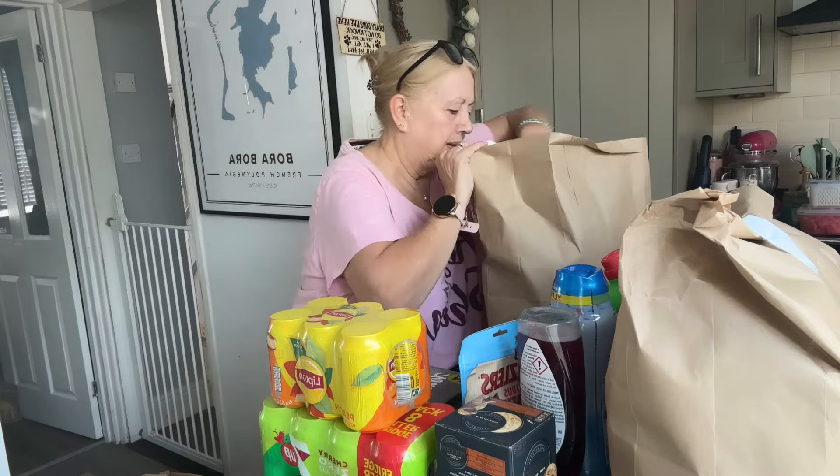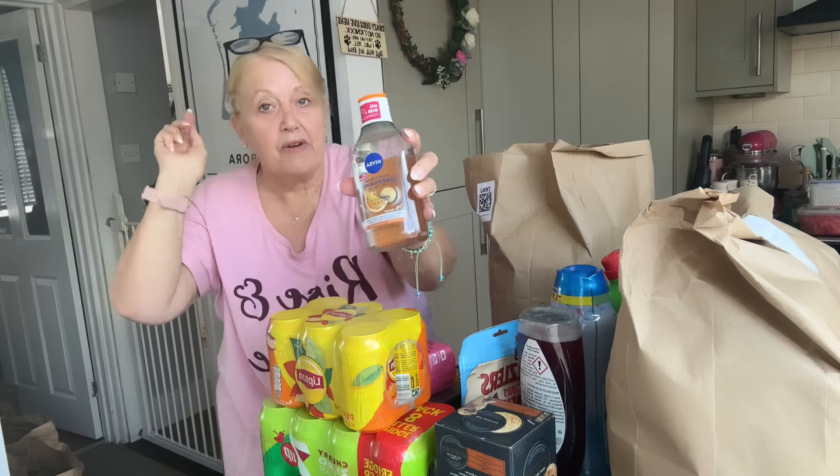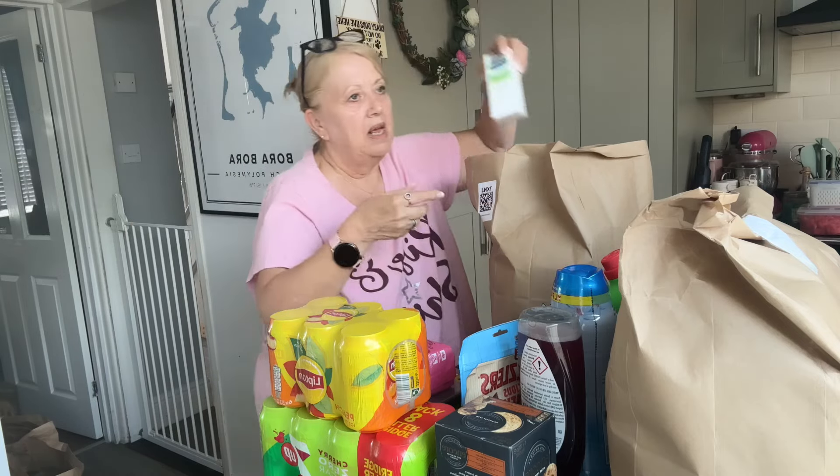I've got some Nivea micellar water. It's a new formula for face, eyes and lips with amino acid complex and three times the amount of antioxidants. It says effective makeup removal, gentle cleansing, no rubbing, hydration and revitalising, no perfume and for all skin types. I'll give that one a go.